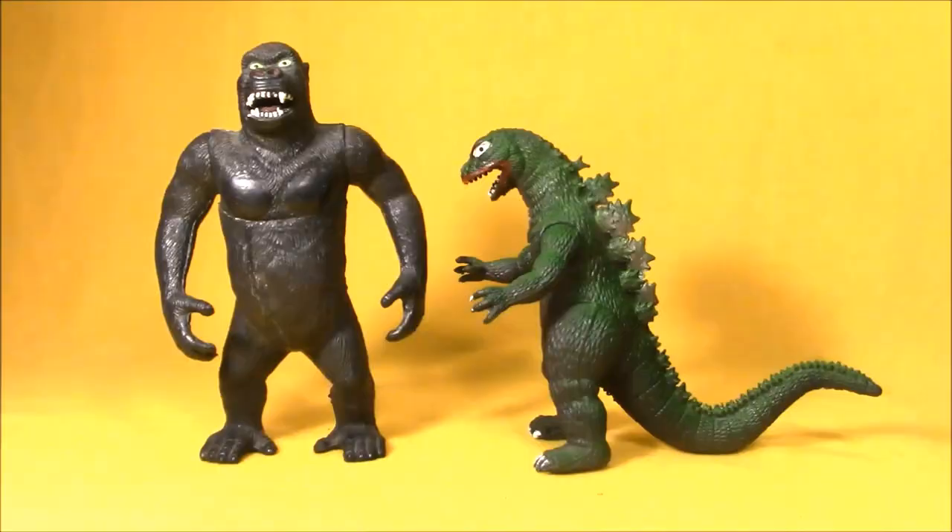Hey boys and girls, welcome to another super exciting, outrageous toy review. Today, in honor of my birthday, we're doing a special review of two very awesome toys that I got many, many years ago on my birthday from my best friend Derek.